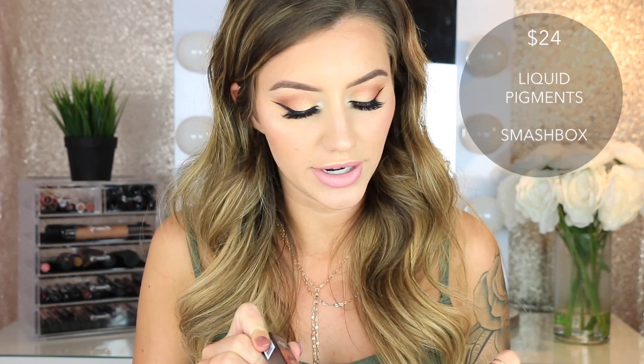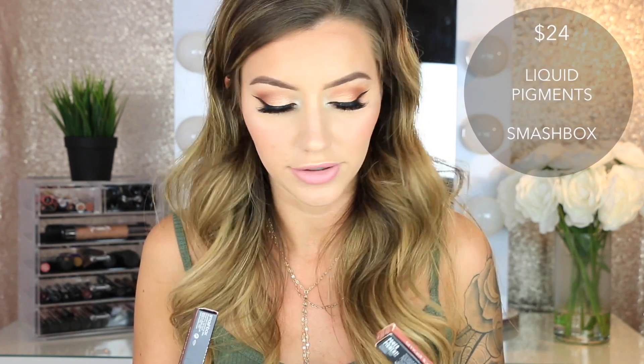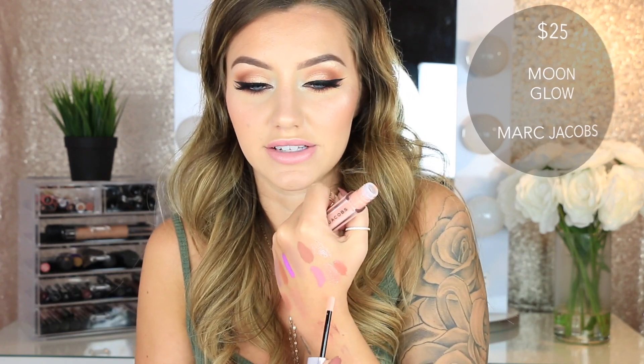Then two liquid pigments from Smashbox in the shades Petal Metal and Bad B. These are liquid pigments so they don't dry down to a matte finish — they're just legit pigments. Bad B and Petal Metal — look at that, super shiny. Then I got another lip gloss from Marc Jacobs in the shade Moonglow. I love Marc Jacobs lip glosses — it's just a very light baby pink shade and they're phenomenal. Sugar Sugar is my favorite one from Marc Jacobs.